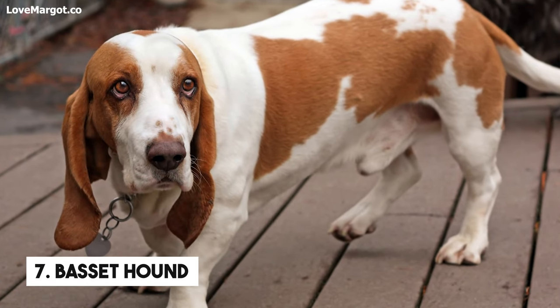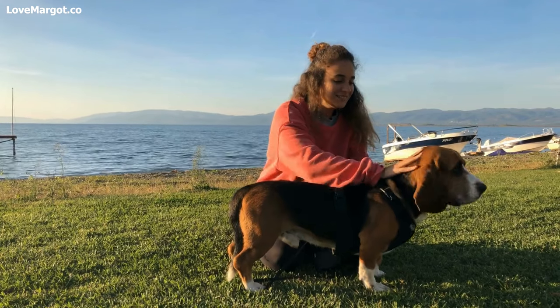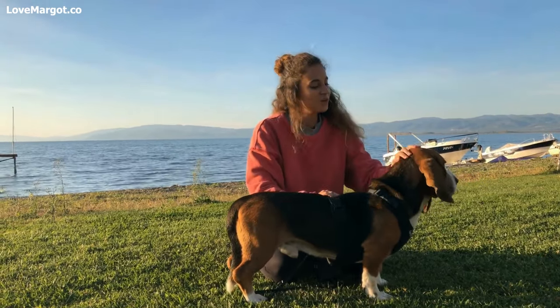Number 7: Basset Hound. These lovable hounds are known for their long ears, lovable personalities, and slobber. With their loose jowls and pendulous lips, it's no wonder they produce so much saliva.